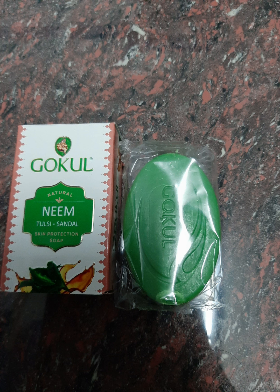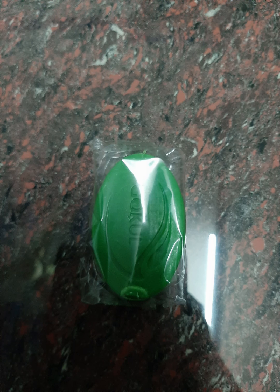Notice this is a clean green soap. It has a natural smell. This soap is very dry.